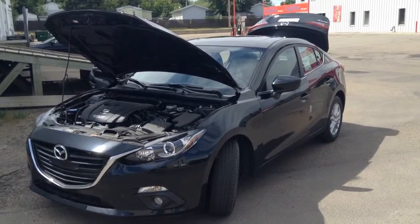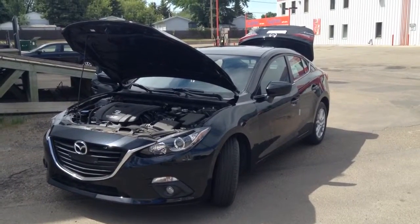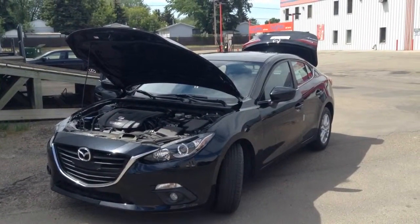Hello O'Shane, my name is Cameron. I'm a new car sales member at LA Mazda. I'd just like to go over this 2015 Mazda 3 GS model with you.